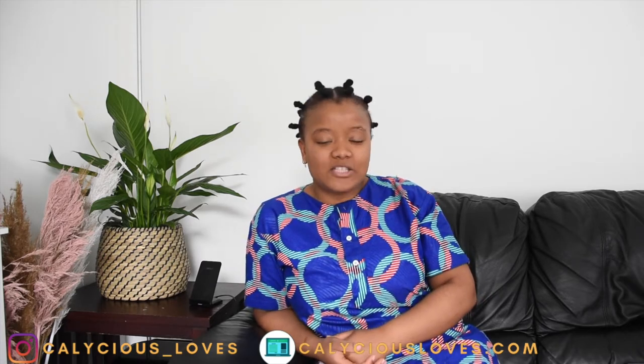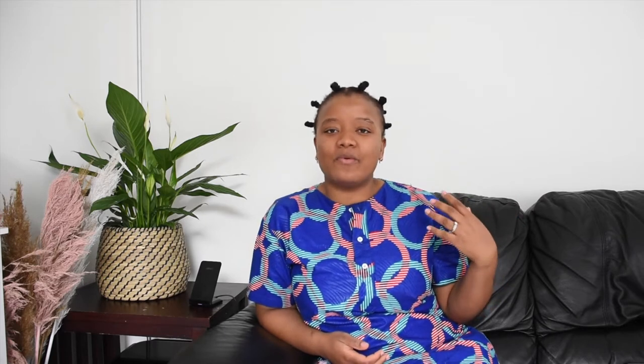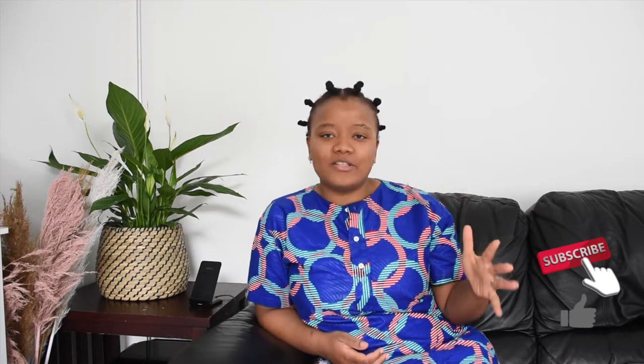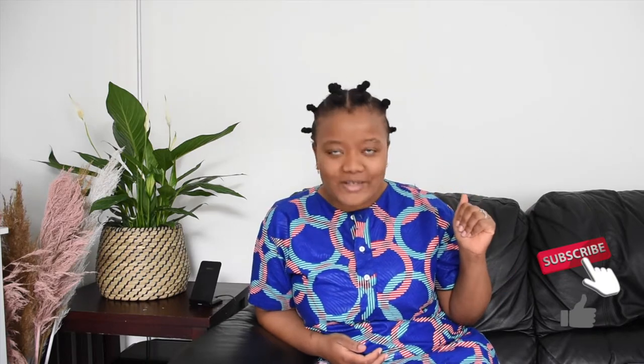Hey guys, welcome back to my channel. My name is Caroline from Calicious Love. On here we talk about fashion and style, occasionally food — you can check out food, DIY, fashion and style on my blog at caliciousloves.com. Happy new month! It's the month of May, which is the African month because African Day is on the 23rd of May, and throughout this month I'm going to be sharing fashion and styling inspiration based on African print.